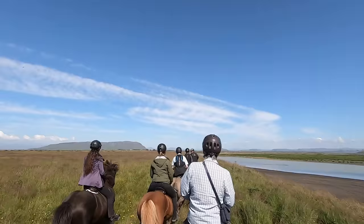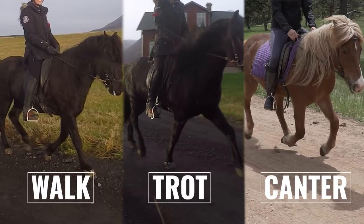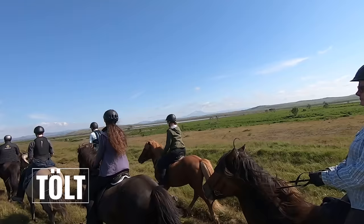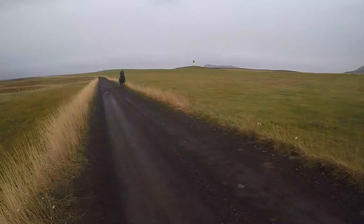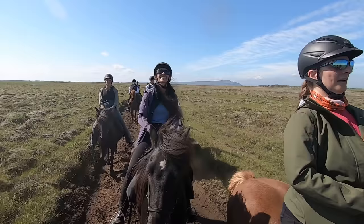Icelandic horses are gaited, which means that in addition to walk, trot, and canter, they also have a gait called the tolt, which is a smooth four-beat gait. Some Icelandics also have a fifth gait called the flying pace. These added gaits are natural for the horse — they are born with the ability to gait.